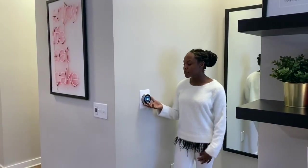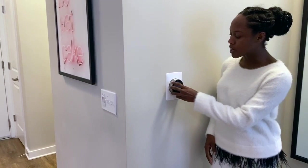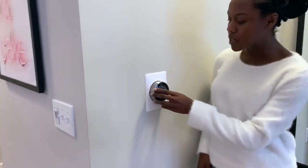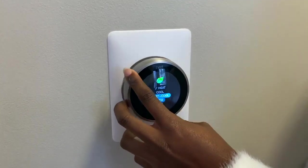Each apartment is equipped with a Nest. A Nest allows you to control your apartment temperature and heating and cooling settings while you're not here. You can put your apartment on a schedule, change the humidity and the thermostat — setting it to heat, cool, eco, or you can turn it off completely.